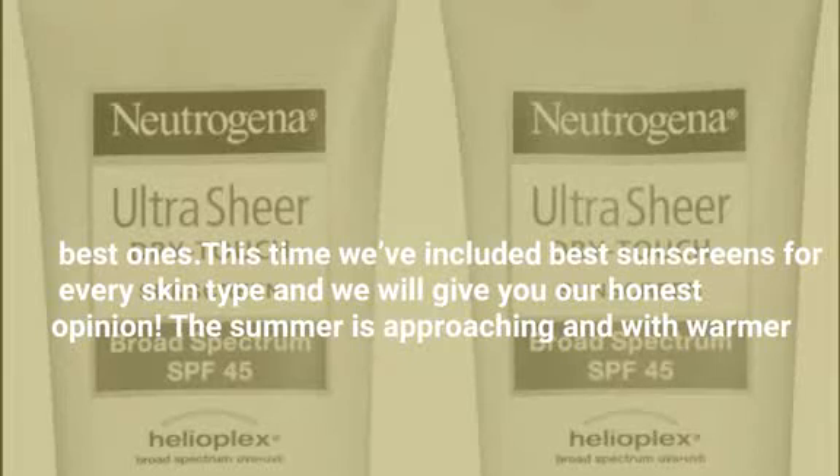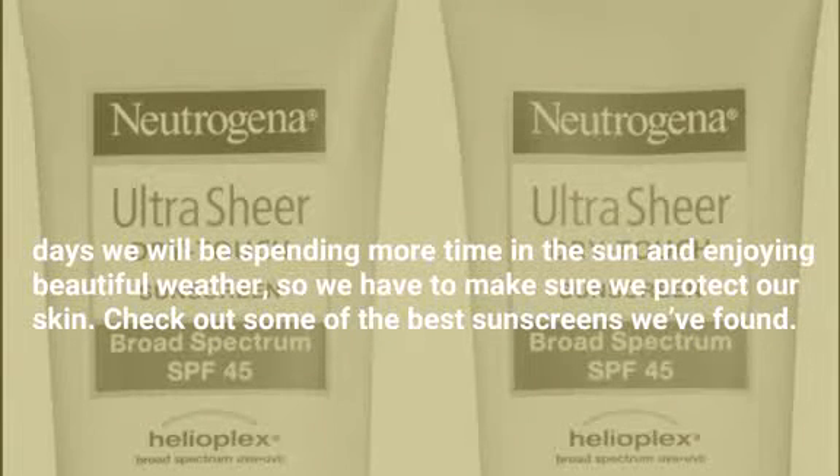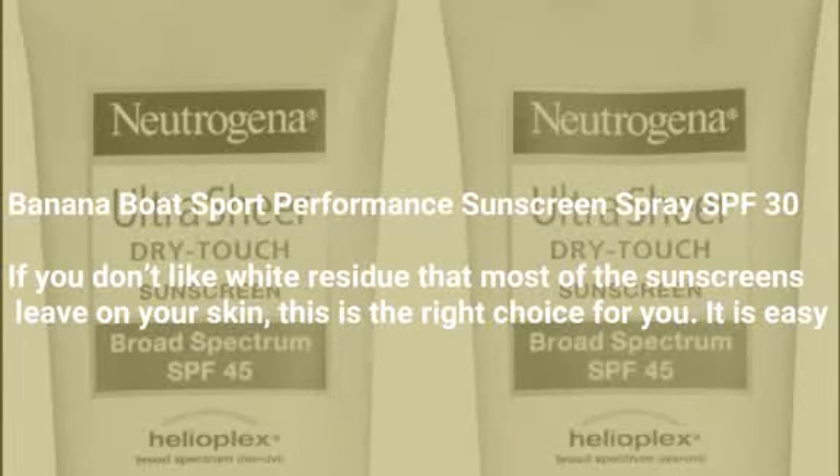This time we've included best sunscreens for every skin type and we will give you our honest opinion. The summer is approaching and with warmer days we will be spending more time in the sun and enjoying beautiful weather, so we have to make sure we protect our skin. Check out some of the best sunscreens we've found.